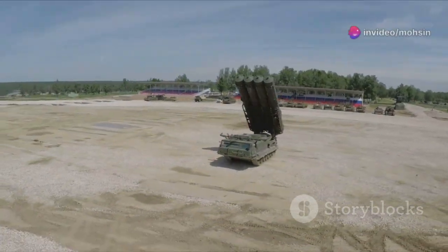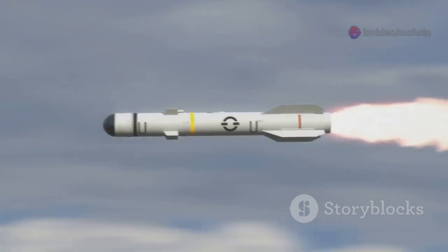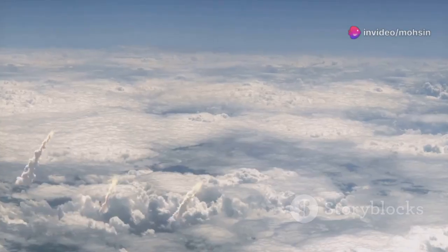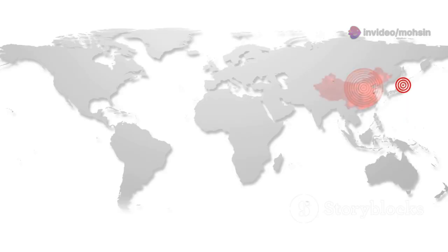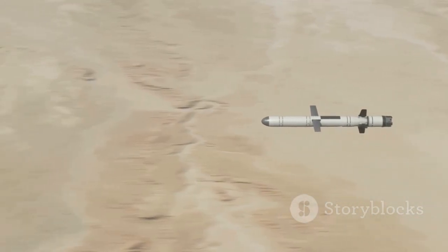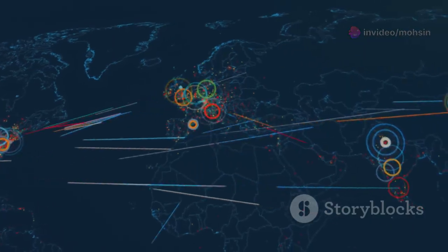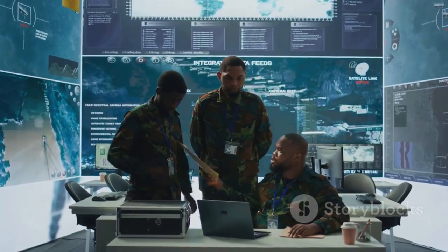Not all ballistic missiles are the same — there's a whole family, each designed for different jobs. Short-range ballistic missiles, or SRBMs, travel less than 1,000 kilometers and are used on the battlefield; examples include Russia's Iskander and the infamous Scud. They're quick, hard to intercept, and act like long-range artillery. Medium-range ballistic missiles, MRBMs, reach 1,000 to 3,000 kilometers, threatening entire regions — examples like Iran's Shahab-3 or China's DF-21 can strike deep into enemy territory, bridging the gap between tactical and strategic weapons.